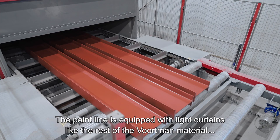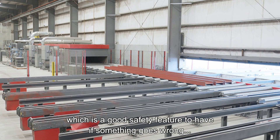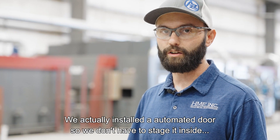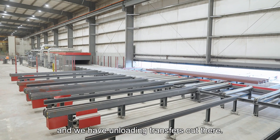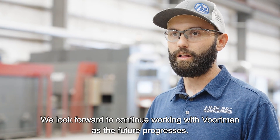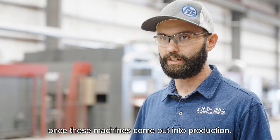The paint line is equipped with light curtains like the rest of the Vortman equipment, which is a good safety feature if something goes wrong, but also allows you to continue production in certain scenarios without shutting down the whole equipment. We actually installed an automated door so we don't have to stage material inside, and we have unloading transfers out there. We look forward to continuing to work with Vortman as the future progresses — they have a lot of new equipment that they're starting to promote, and we're excited to see these machines come out into production.